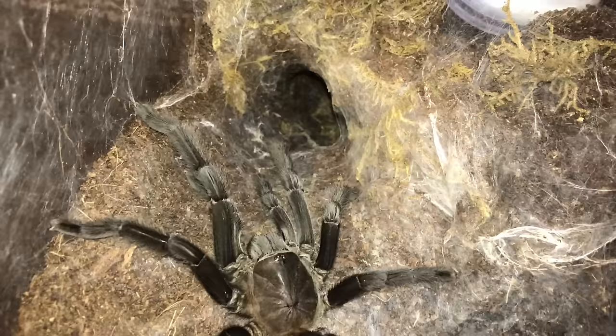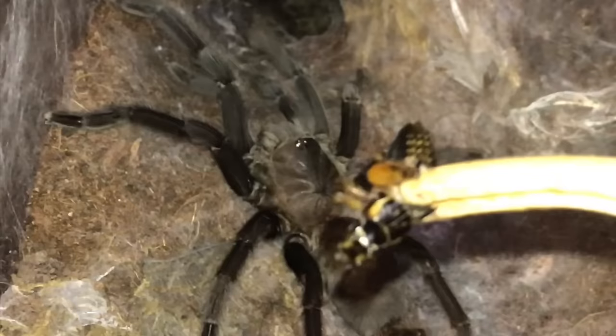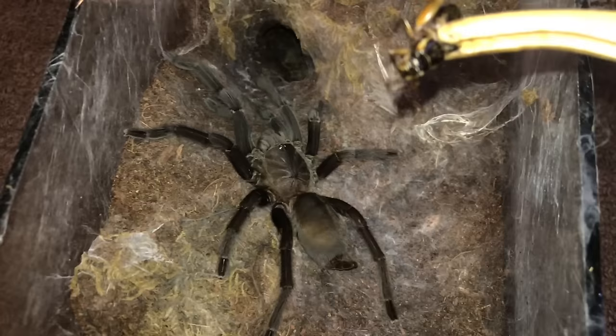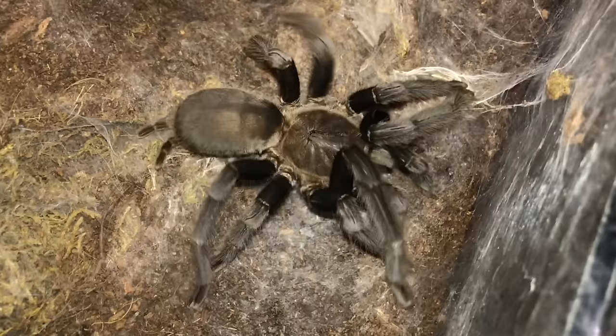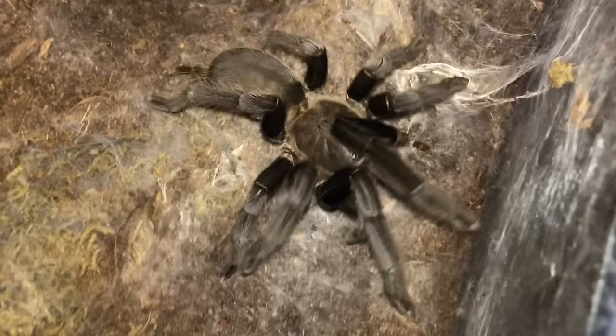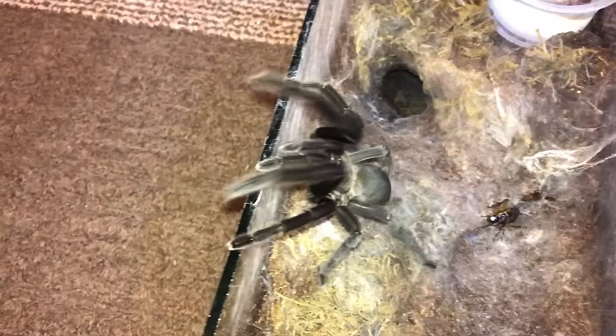Here we have this unknown species. I still have not found out what species of tarantula this is - my friend just gave her to me and said, here's a tarantula, I don't know what species it is, just go take care of it. If you guys know what species this is, comment below because I would like to label her. Get in! Good girl.